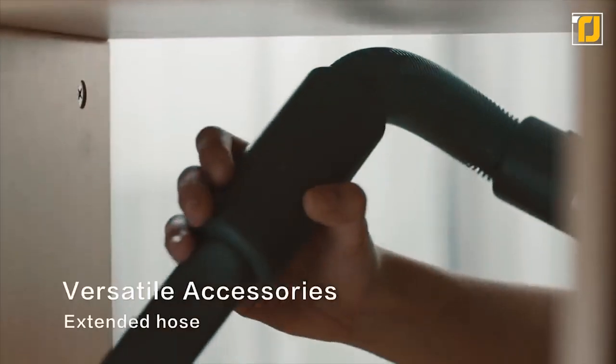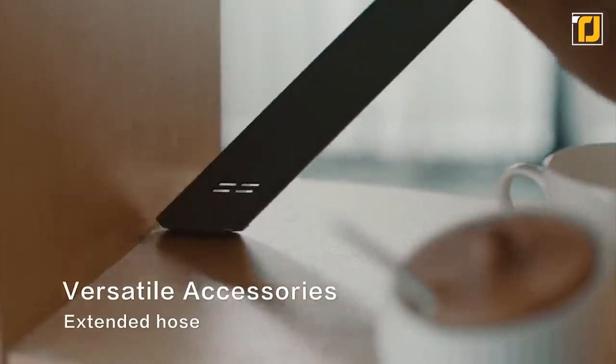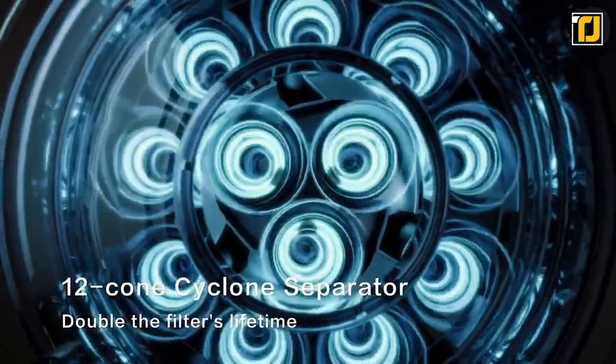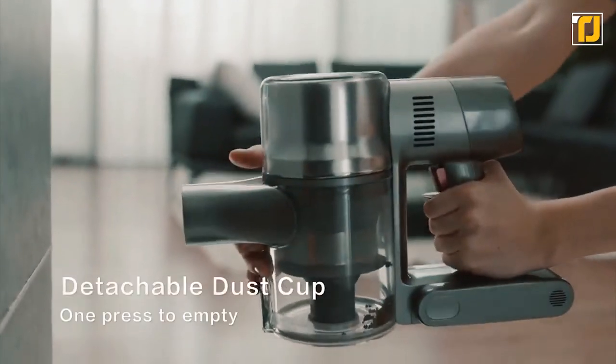From carpets and bedding to car seats and corners, they will all benefit from the T20's superior power and multifunction accessories that leave your dust with nowhere to hide. Do yourself a favor and replace your old vacuum with a serious cleaning machine.